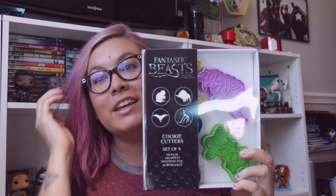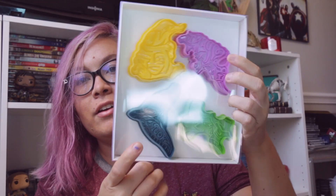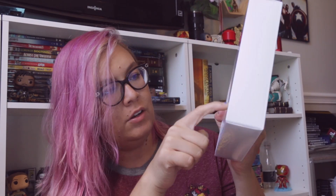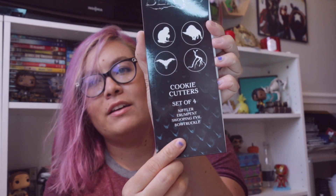We got another pen — I'm gonna open that last. These are Fantastic Beasts cookie cutters. That's exciting. It has a Niffler and a Bowtruckle and then two other ones. I don't know what they're called. And it has the words written inside, which is cool. It says 'Niffler' — I'll just put them right here.